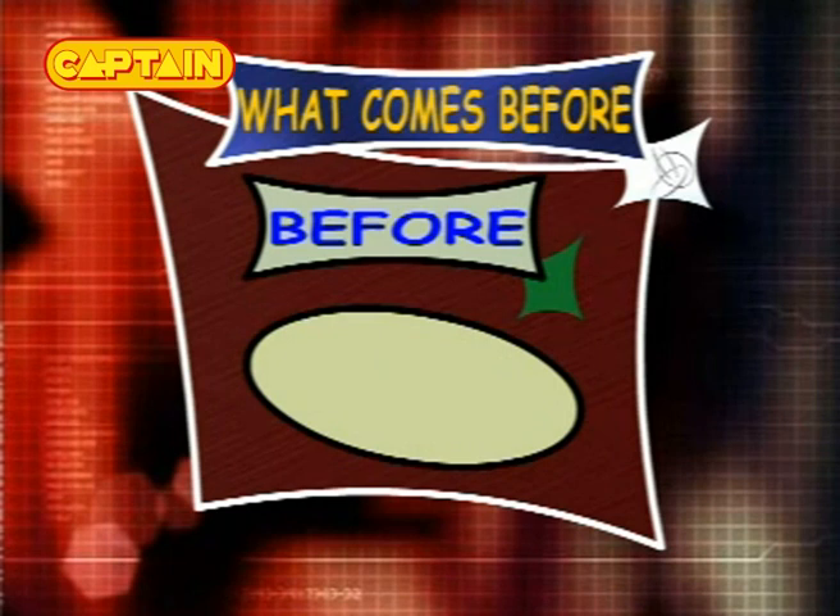What comes before 89 and 90? The answer is 88, so the series is 88, 89 and 90.